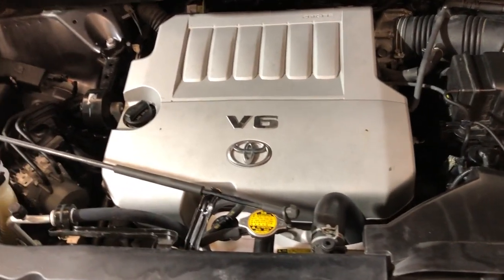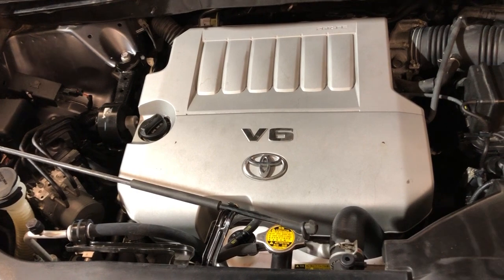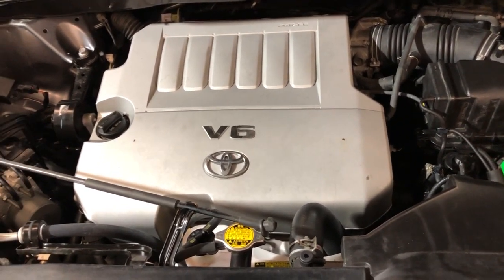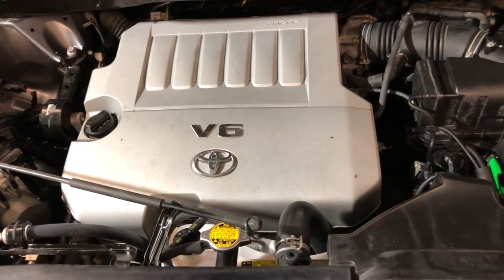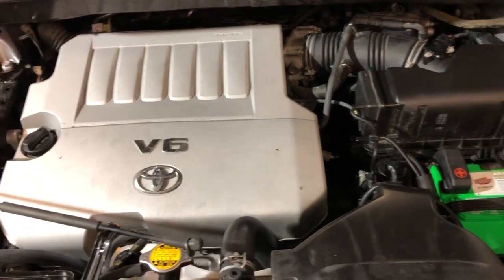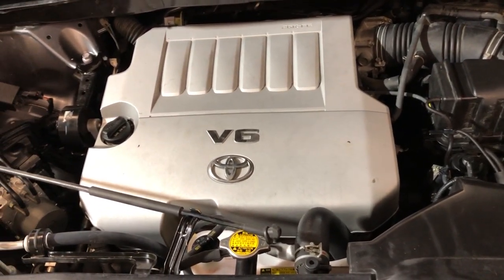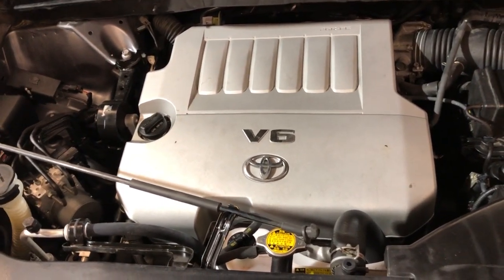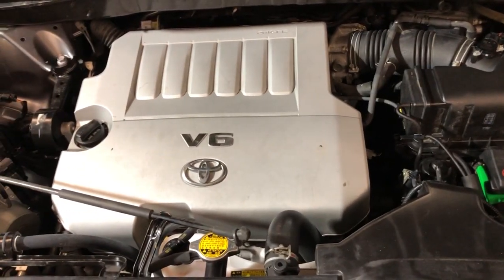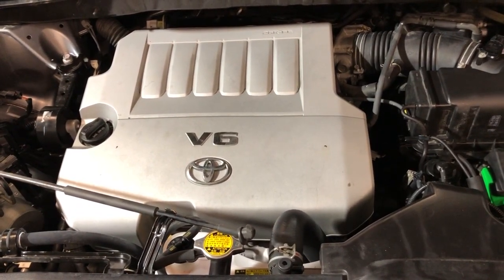2012 Toyota Highlander SE — front-row ready, nice and clean, detailed, inspected, third row seating, ready for your family. If you have any questions, please give us a call at 847-496-4250, or simply stop by and visit our store. We're located in Palatine on Rand Road. We are Car City Inc. Thank you so much for watching and have a great day.